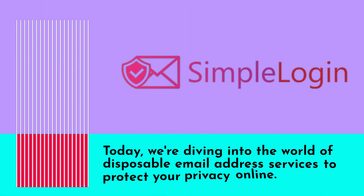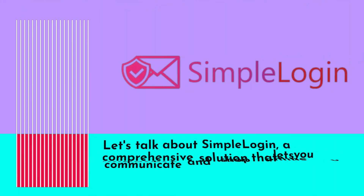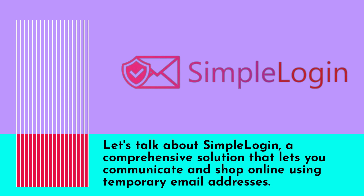Welcome back to UK Pro Reviewer. Today, we're diving into the world of disposable email address services to protect your privacy online. Let's talk about Simple Login, a comprehensive solution that lets you communicate and shop online using temporary email addresses.